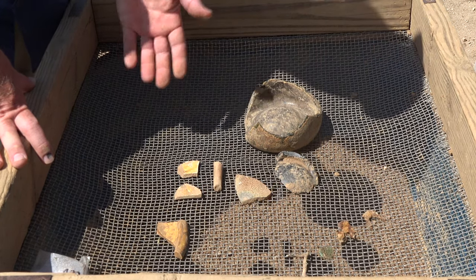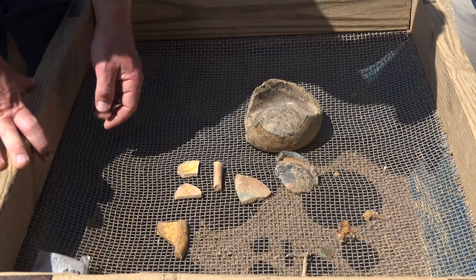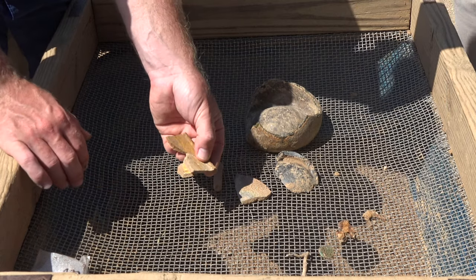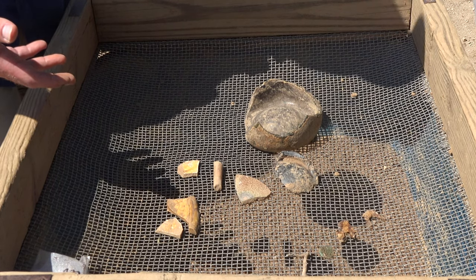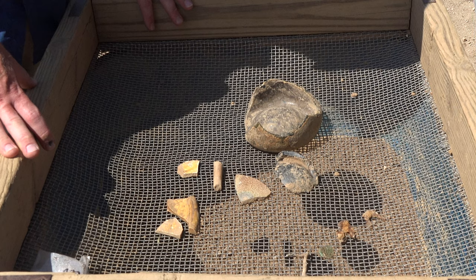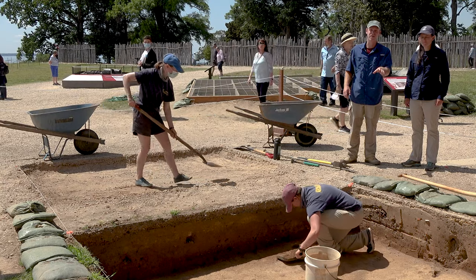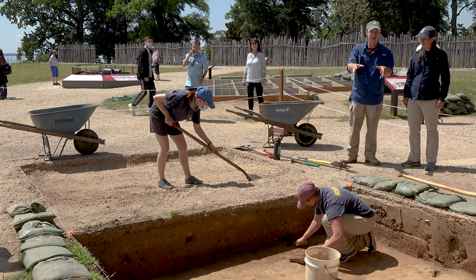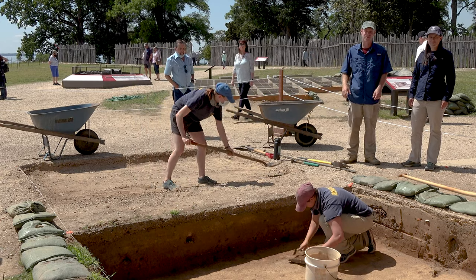One neat thing about that piece — this piece and this piece actually mend together into one object. Always nice to have a mend. The lab is going to clean this stuff up for us and maybe tell us a little bit more about what's going on, and show us some of the other things that have come out of here. We're nearly finished with this test unit, but you can see we've already opened up one right next to it, so we're expecting some pretty cool stuff — continuations of what we've been seeing and maybe some new things. Stay tuned for what we find in this area, and thanks for watching. Dig deeper.